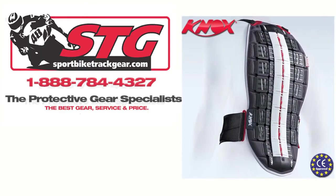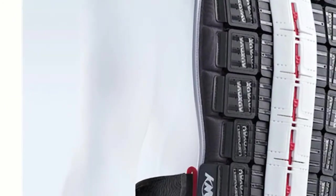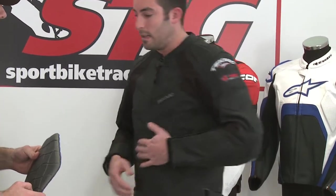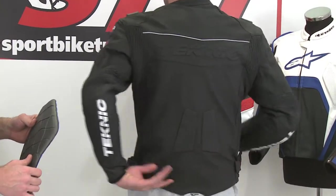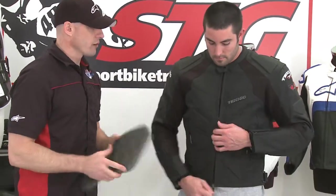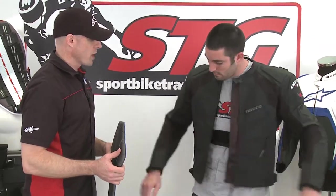We've put underneath this jacket a Knox Aegis back protector — CE level two certified, one of the best in the world. The point of him having the jacket on now is to show the fit. I would actually wear the same size jacket without the back protector, so it's still very comfortable. You can see it's not very bulky. We took out the piece of foam that comes in it, and if you want, go ahead and take the jacket off and show them what you have on underneath.